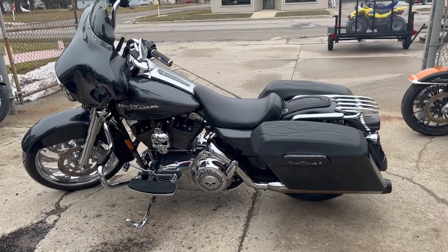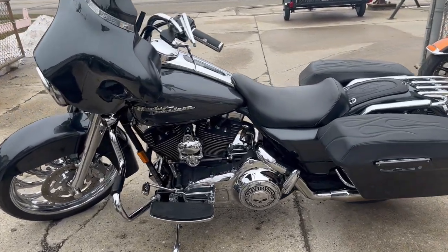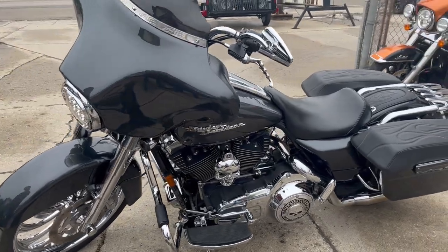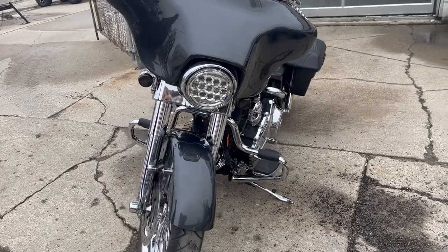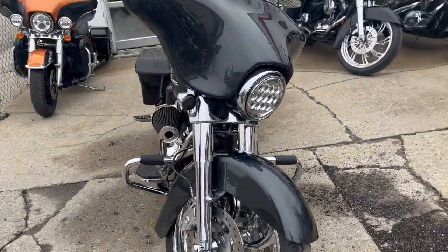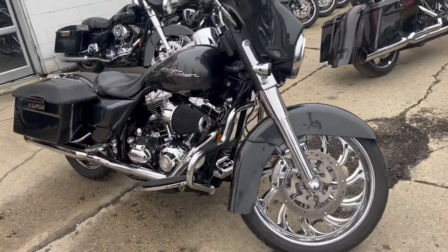Hey guys, Approval Power Sports here doing some videos on some bikes that just came in. Check it out — 2008 Street Glide for sale, comes today in gunmetal gray, over $3,000 in extras. Features a 21-inch chrome front wheel and chrome front end.